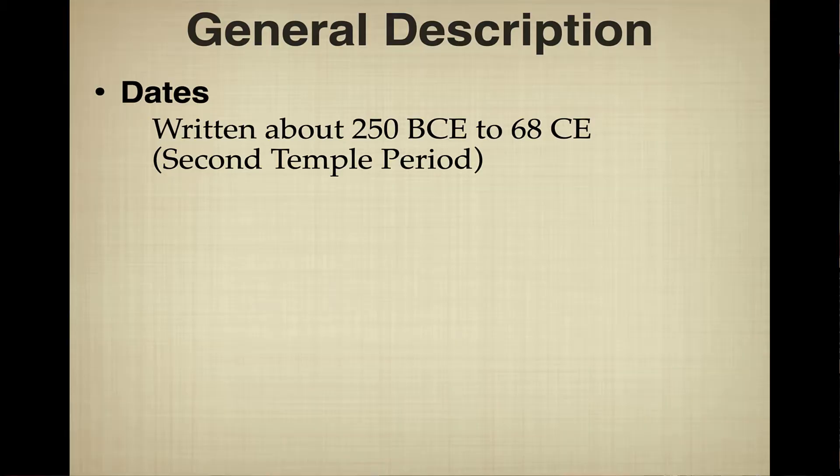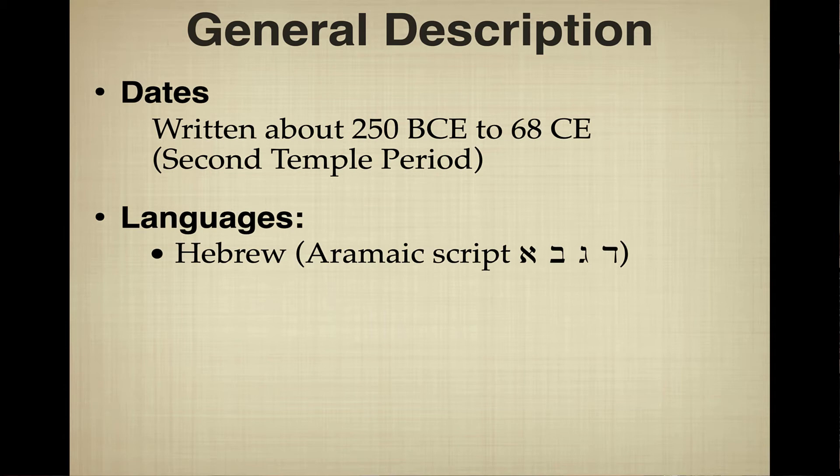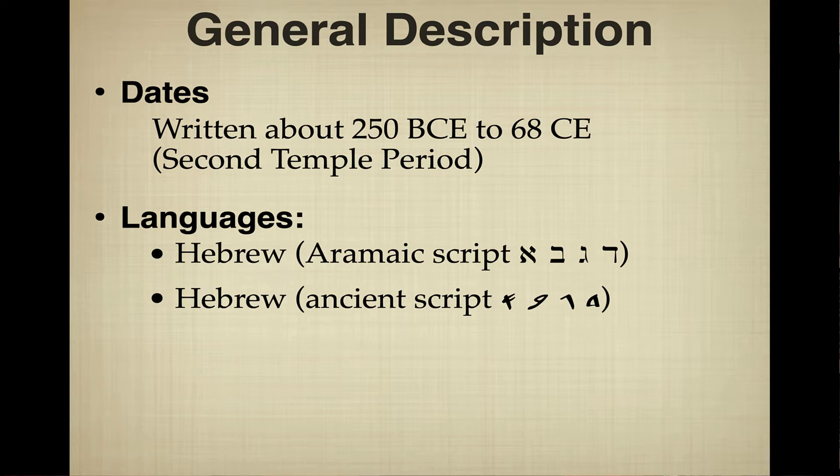The majority language of the scrolls was Hebrew, written in what we call an Aramaic square script — like the Hebrew of today. You can see on screen the first four letters: Aleph, Beit, Gimel, Dalet. There are also some scrolls written in Hebrew but in an ancient Paleo-Hebrew script, which was actually the script used during the period of the events of the Hebrew Bible. If you look at inscriptions such as the famous Hezekiah's Tunnel inscription, you'll see writing very similar to this.